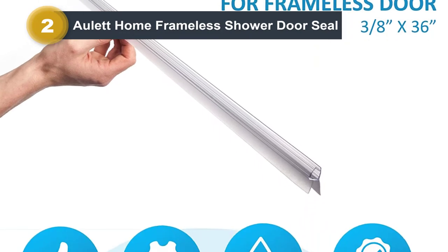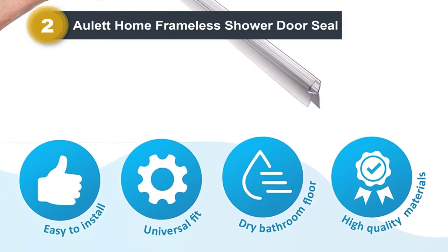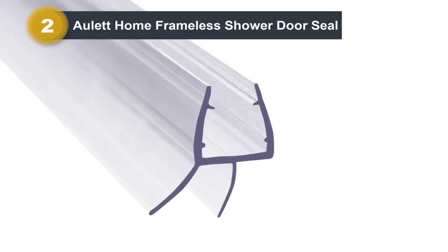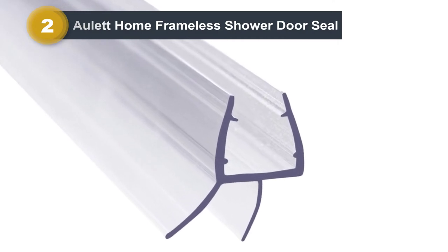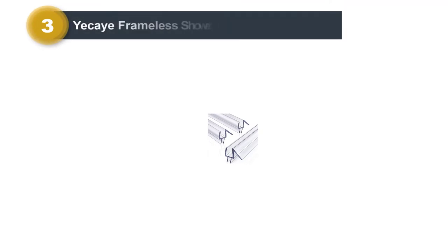Made with high quality materials, this shower door sweep is perfect for keeping a dry bathroom floor. It is easy to install and comes in a frameless design. Moreover, it is universally usable and you can easily trim it to get the desired length.